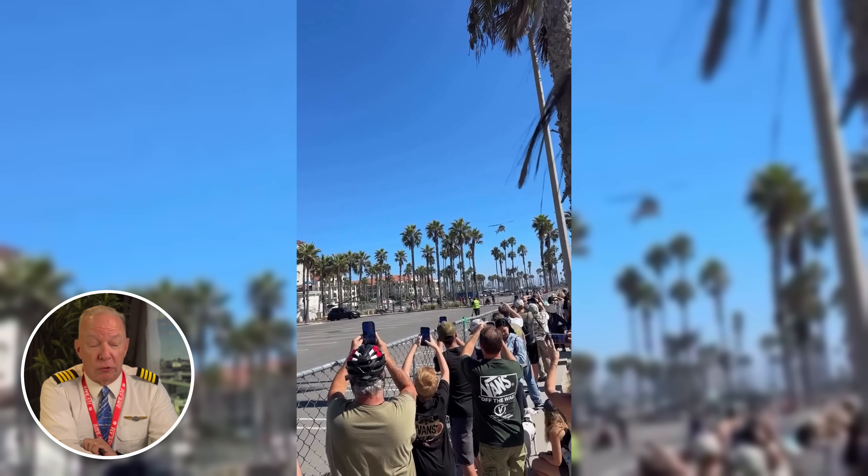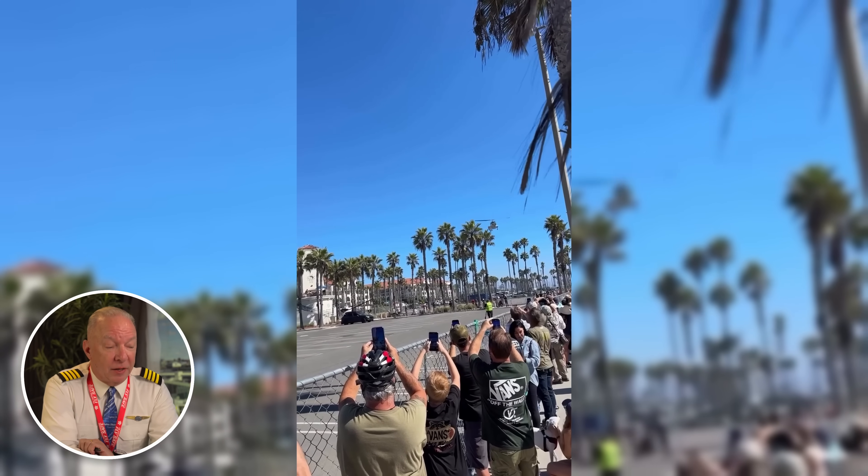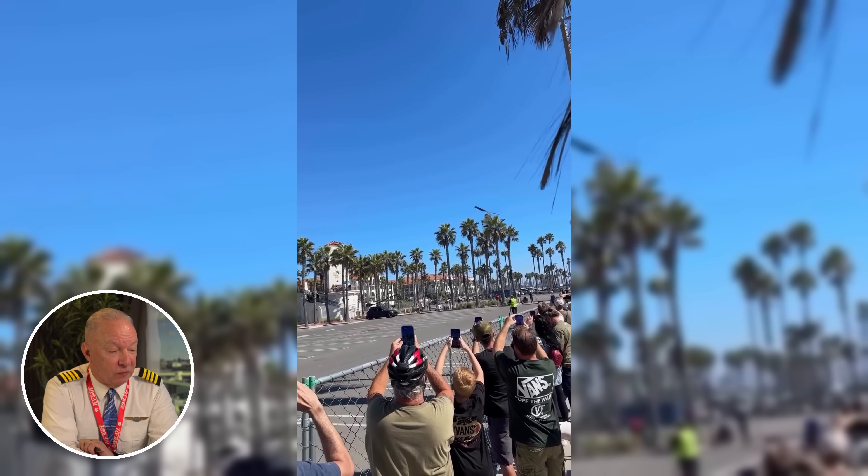A Bell 222 helicopter crashed in Huntington Beach, California at a Cars and Copters event, with lots of people in attendance, all videoing. Let's take a look at the first footage of this helicopter coming in on a normal approach — coming in to land in the parking lot. It looks like a normal approach; everything is fine up to a point, and everybody's videoing the landing.